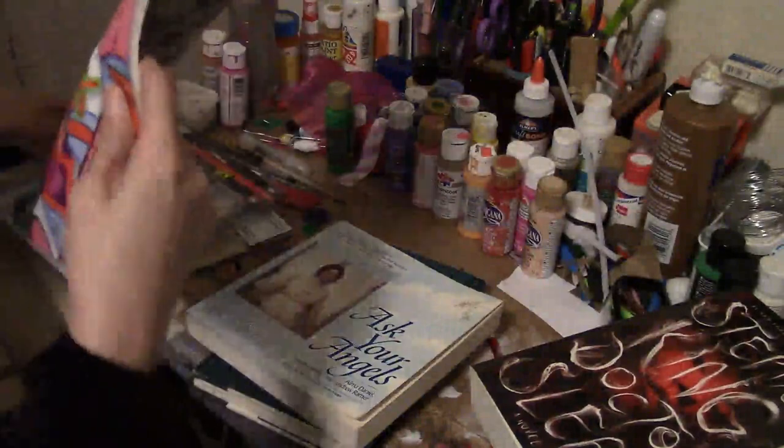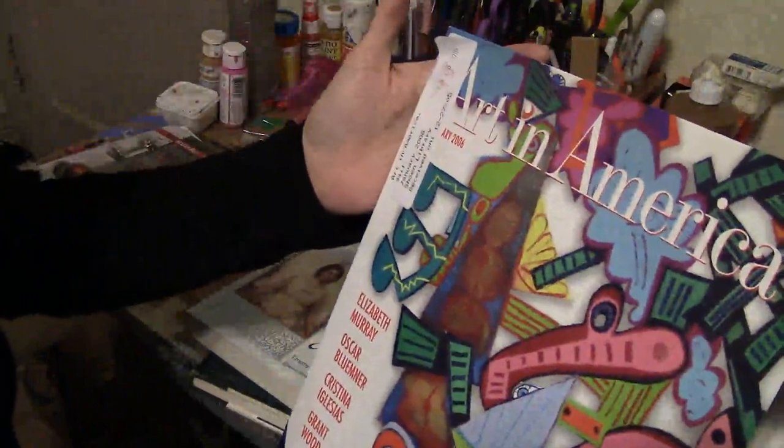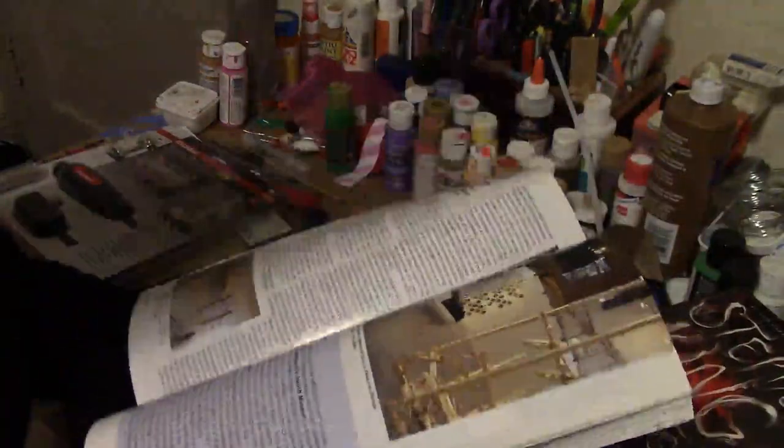Then we went to City Liquidators here in Portland and I got a bunch of these magazines — Art in America. They're kind of old, but I thought I could use them for something. I only grabbed one because they were only a dollar, so I could have grabbed the entire box.